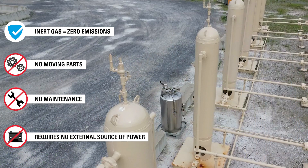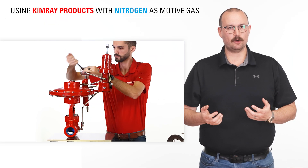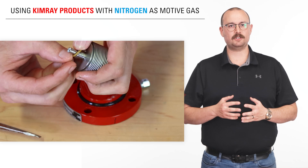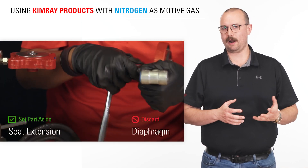Powered by thermodynamics, the nitrogen tanks have no moving parts and require no maintenance or external energy sources. If the package you are using has been exposed to natural gas supply, you'll first need to install repair kits, as switching from supply gas to nitrogen may cause the elastomers to shrink or crack.